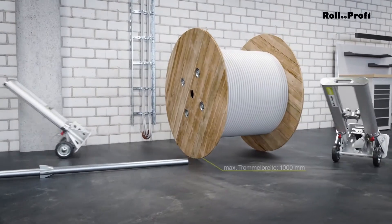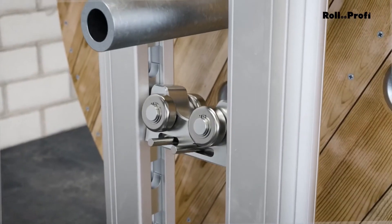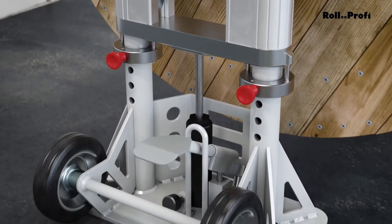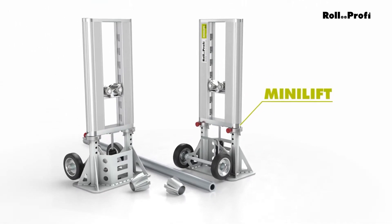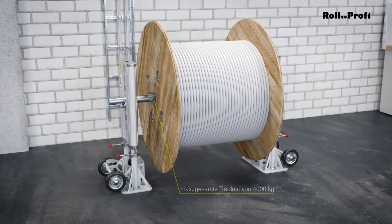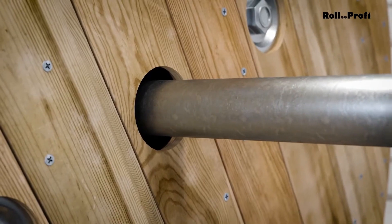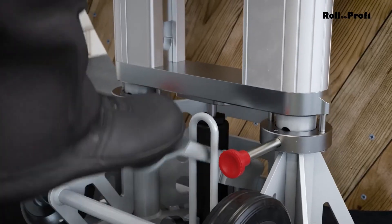This means less physical strain on your team and more time for other parts of the project. However, the Mini Lift comes at a price — around $3,800, which could be a significant investment for some teams. But if you regularly need to handle large, heavy cable drums, it could be a worthwhile tool to improve efficiency and reduce labor costs. In short, the Roll Profi Mini Lift is a simple and effective solution for lifting and moving heavy cable drums without the hassle of complex setups, and the time and effort it saves can make a big difference on a construction site.